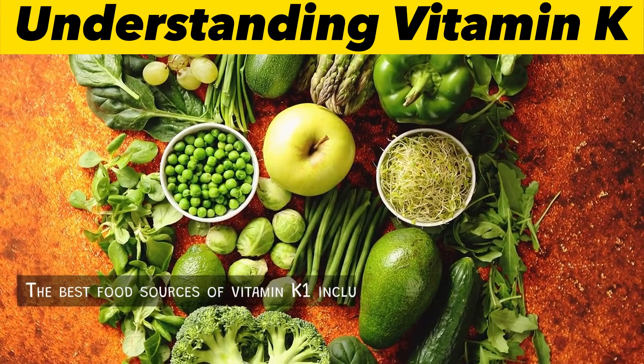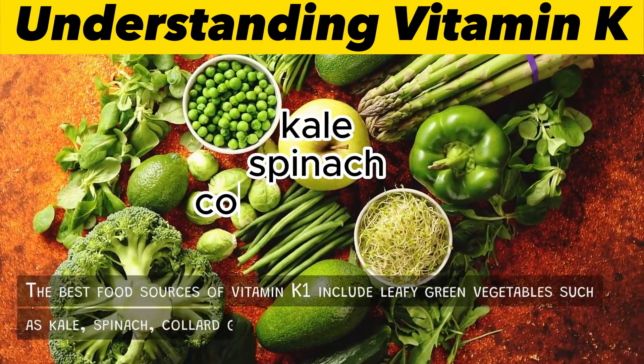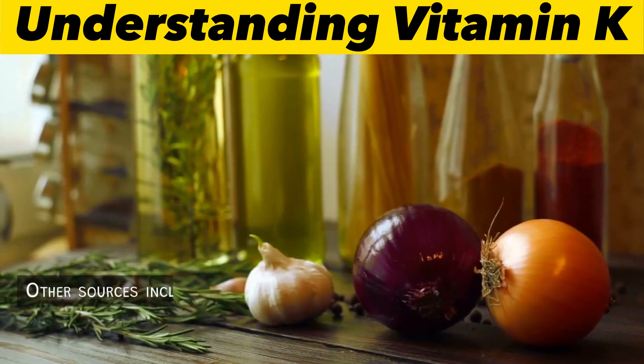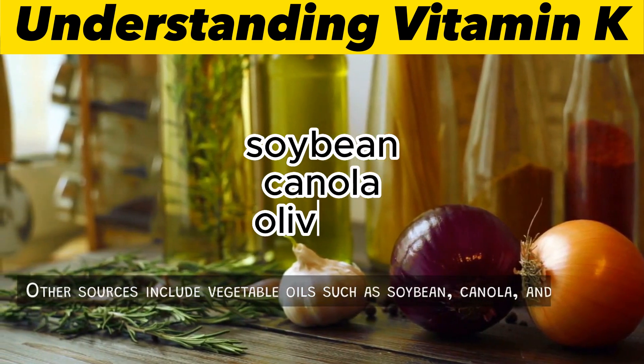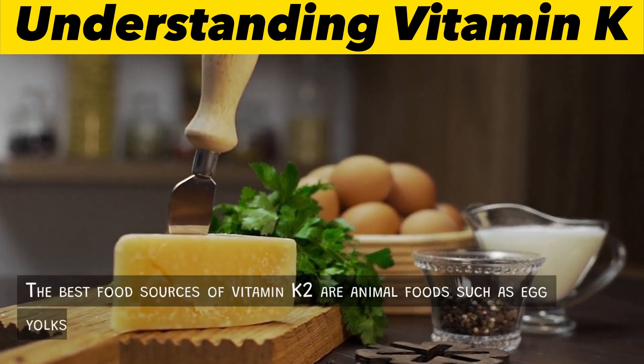Food sources of vitamin K. Vitamin K1: The best food sources of vitamin K1 include leafy green vegetables such as kale, spinach, collard greens, and broccoli. Other sources include vegetable oils such as soybean, canola, and olive oil.